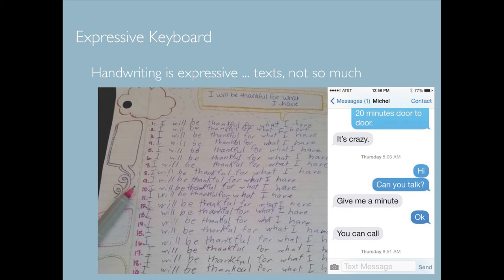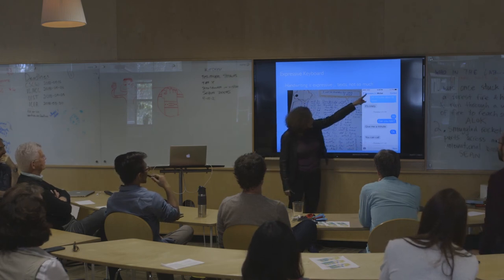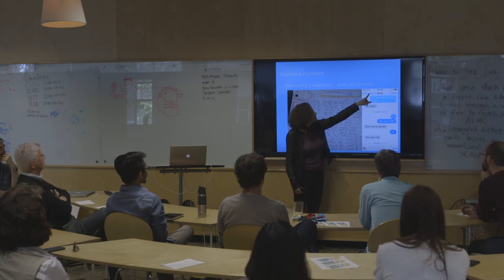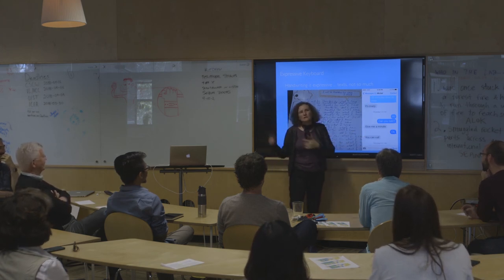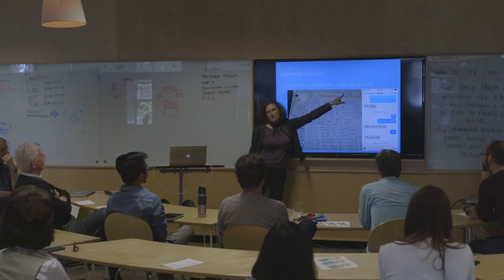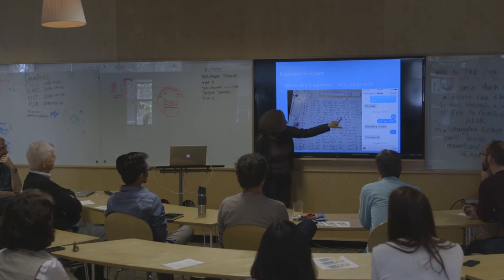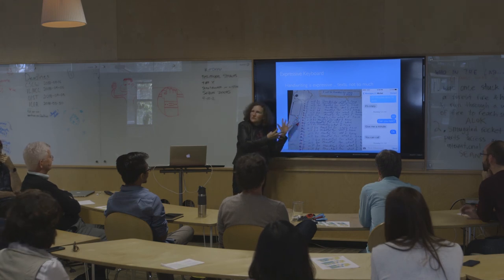When you do text messaging, there's nothing in the way text is written digitally that tells you who the person is. But look at handwriting: we get a huge amount of information. This was a kid writing 'I will be thankful' — the person had a strategy early on, and it looked like the strategy changed around line eight, a little bored. We have all of this extra expressive power in handwriting which is just thrown away in digital text.